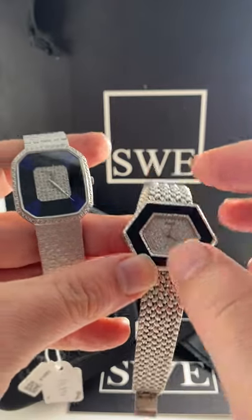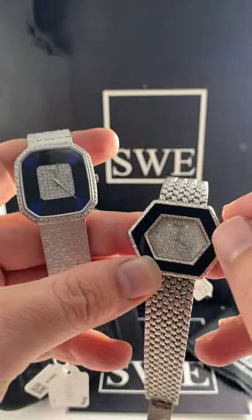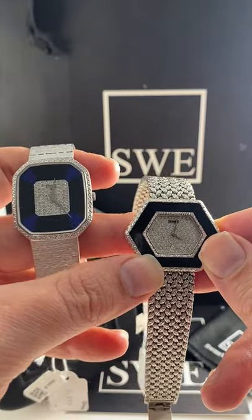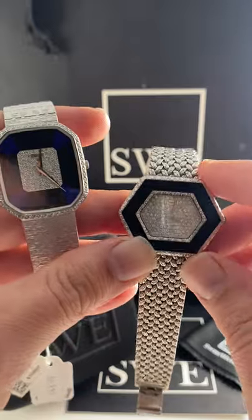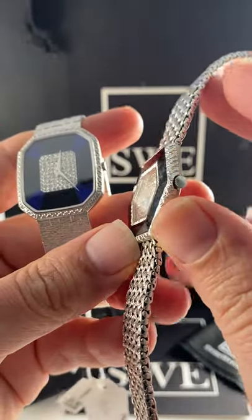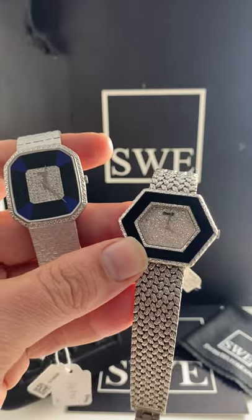One thing you'll notice is these black onyx bezels — this one actually has an alternating blue as well. Both are set with diamonds all the way around, and they have really unique bezels on the outside too, be it diamonds or a matching textured white gold pattern. Either way, these are very unique and yet very classic at the same time.